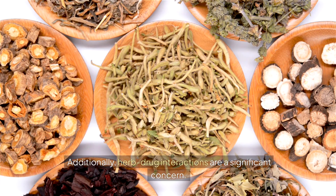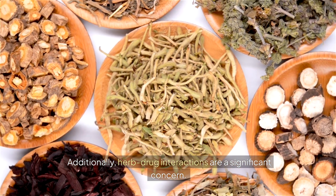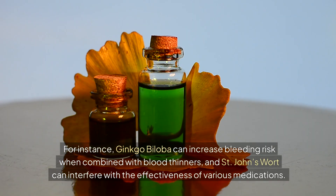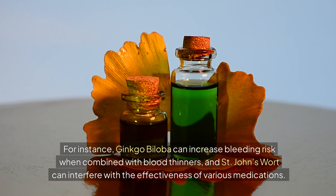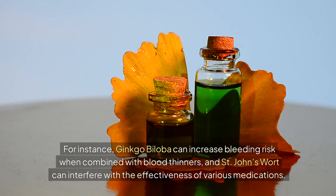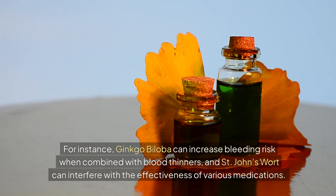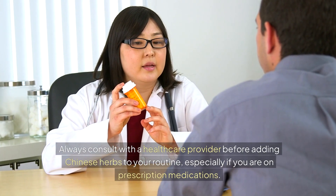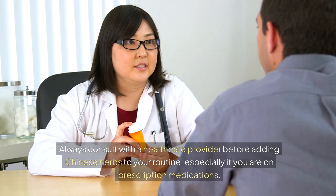Additionally, herb-drug interactions are a significant concern. For instance, ginkgo biloba can increase bleeding risk when combined with blood thinners, and St. John's wort can interfere with the effectiveness of various medications. Always consult with a healthcare provider before adding Chinese herbs to your routine, especially if you are on prescription medications.